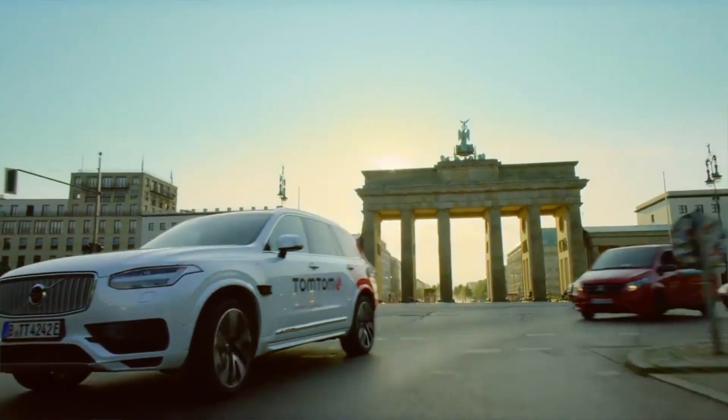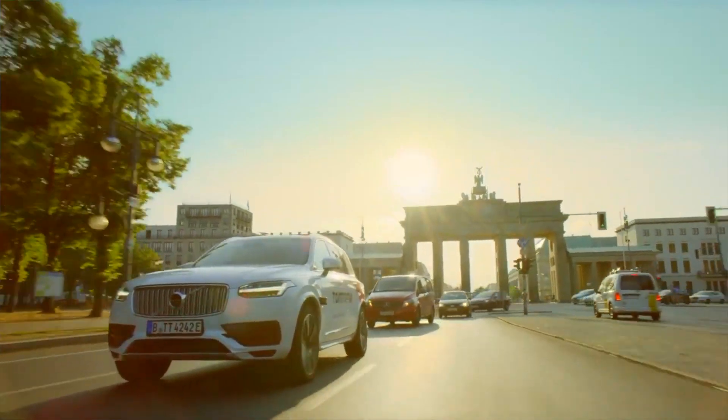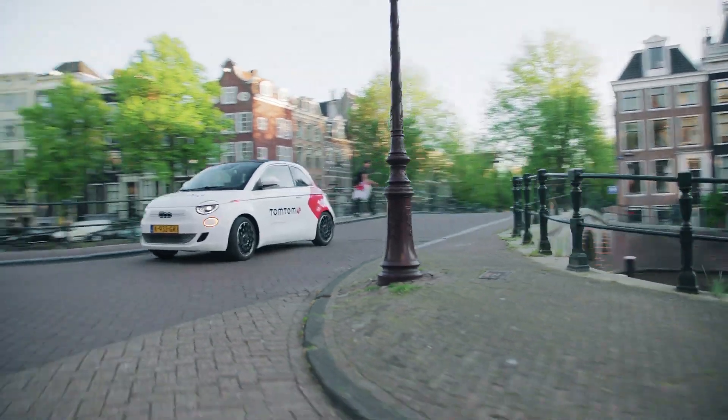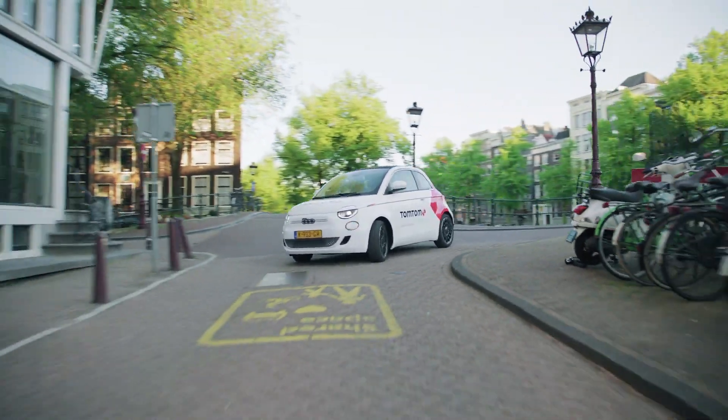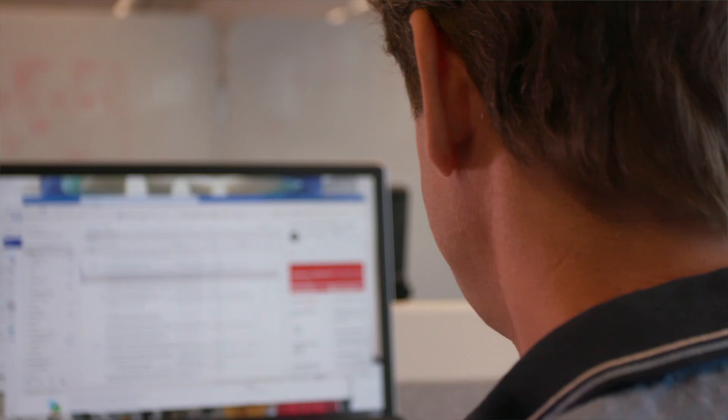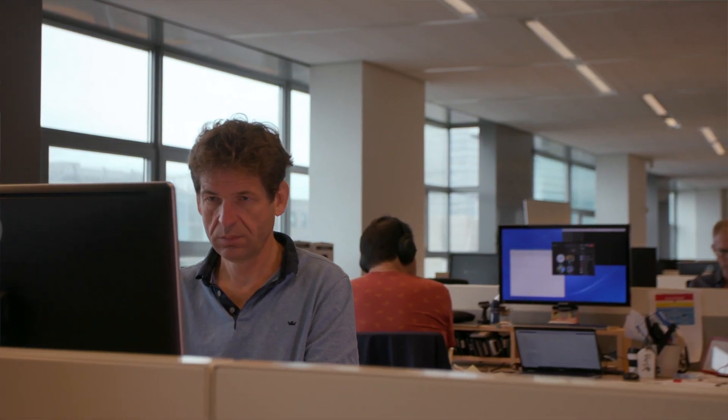TomTom provides navigation products and services and content to drivers worldwide. We map the whole world so that you can find where you are and where you need to go. Technology is really at the heart of everything that we do. We collect data from many different data points and we use that in creating the maps that we make and also in knowing the traffic flow.